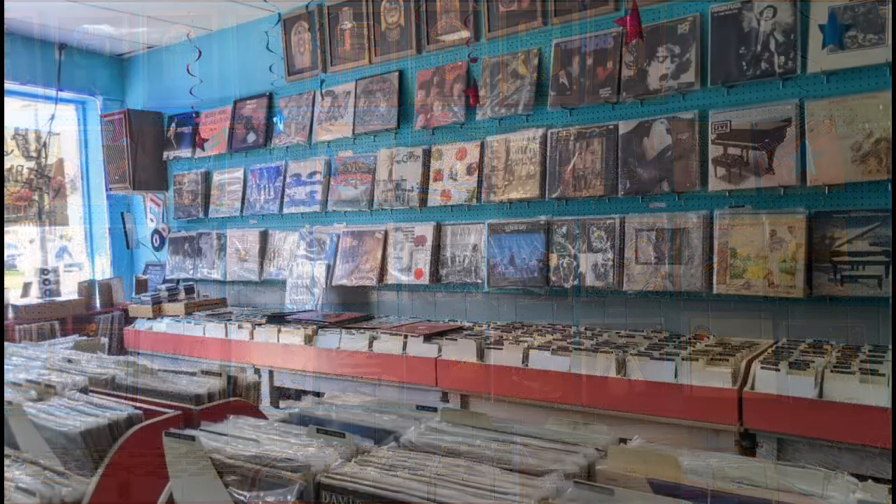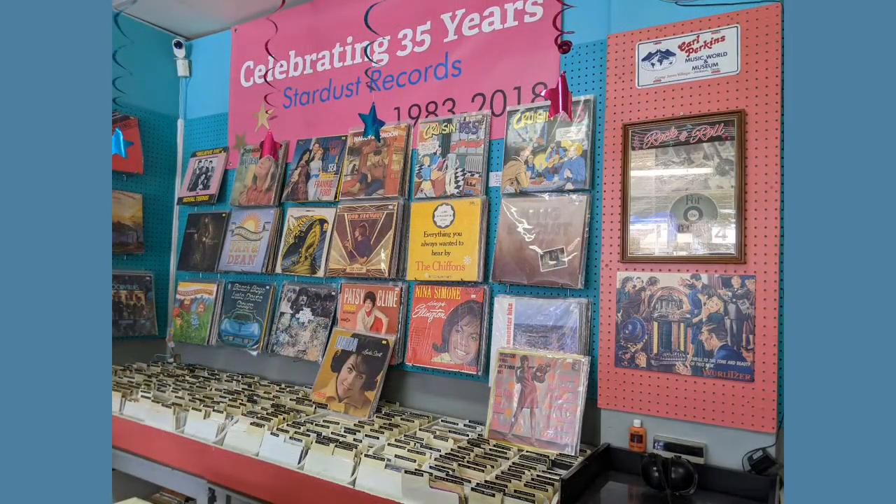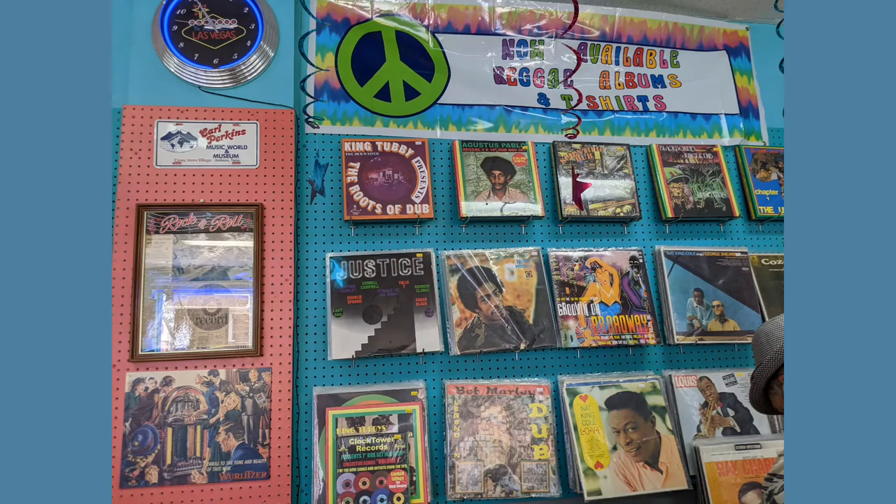I've got a collection of stills here for the rest of it, so enjoy. These are on the wall, and down below there's the bins that are grouped according to musician or group, so you get a chance to find what you're looking for.